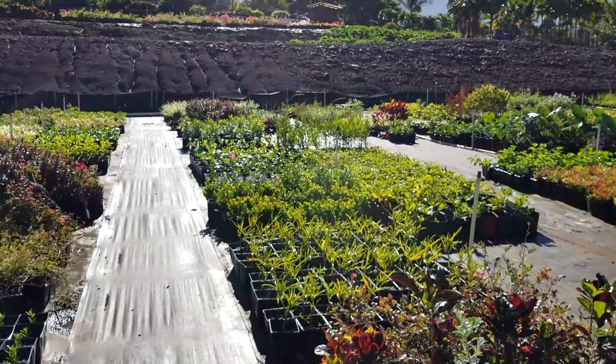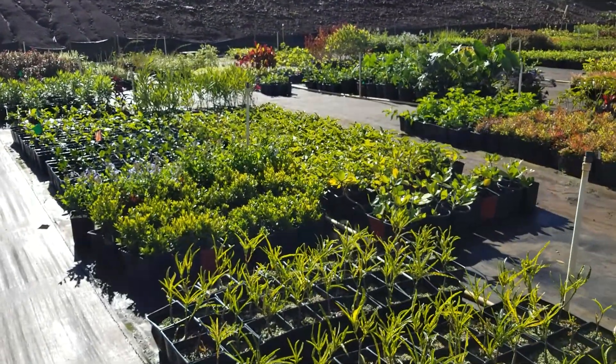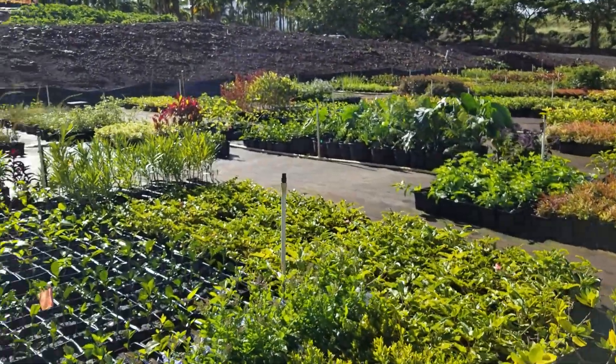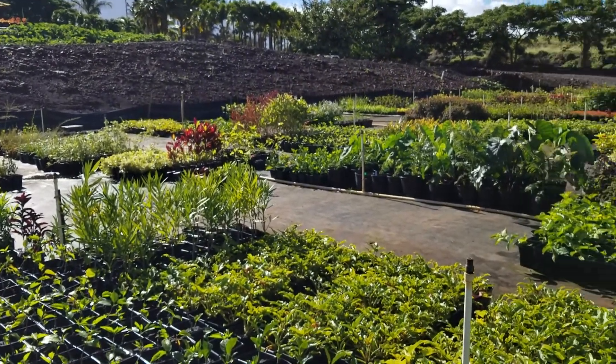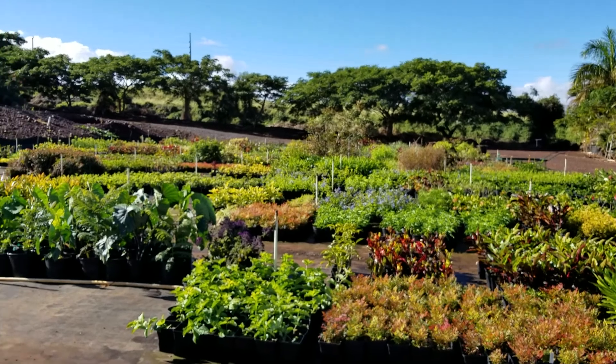It just shows you what it takes to do a good landscaping project. Sometimes you need to be on the ground to see the plants, but when you're here you can evaluate and see the healthy plants. We are lucky that the owner of this nursery allowed us to come in.